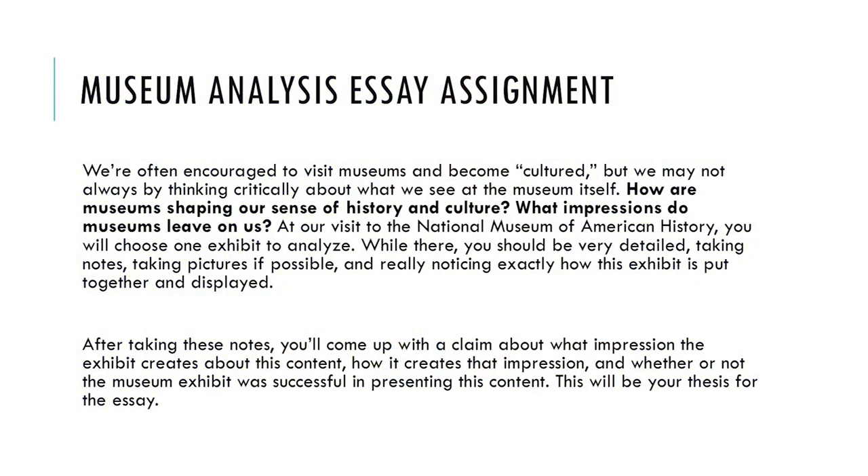The questions on the assignment sheet included: how are museums shaping our sense of history and culture? What impressions do museums leave on us? Students got to explore the museum and choose an exhibit interesting to them, then think critically: why is the museum presenting this object instead of others? How is it being presented? We talked about everything including lighting, music, and all the things that go into creating an experience — then analyze how the museum was shaping their sense of the information.